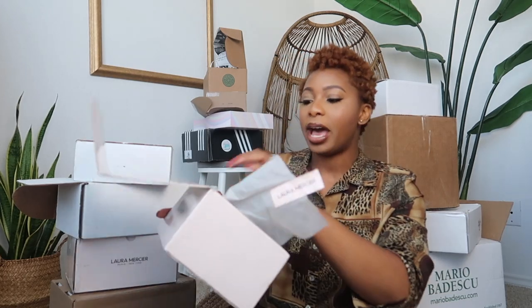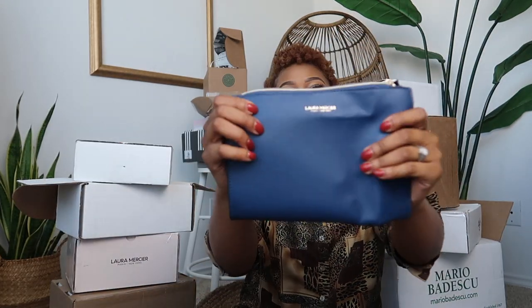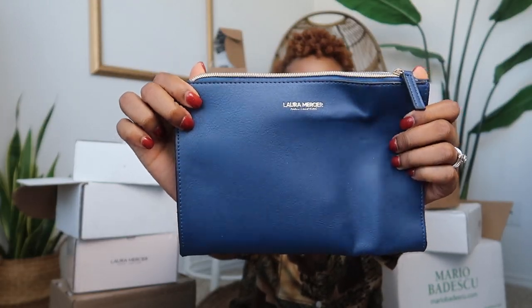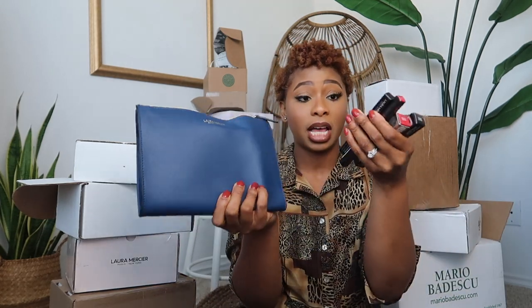We have a case — it's like this bag, a little makeup bag kind of thing — and then we have some products on the inside. We have an eye color pen, this is called Nude Rose, it's an eye color pen crayon stick.